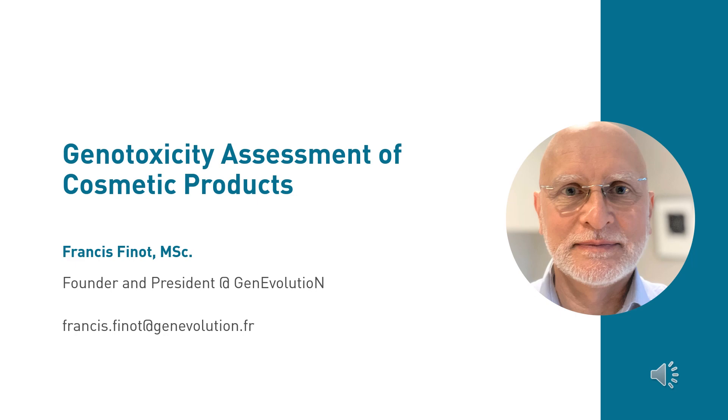Thank you Clarisse for your presentation and introduction to today's webinar topic. Our next speaker is Francis Finot, founder and president of Genevolution. Genevolution is dedicated to in vitro genetic toxicology and toxicology expertise using new human cell models. Francis Finot has a long career with positions at Sanofi and Covance and is an expert in genotoxicity and product safety for chemicals, cosmetics and pharmaceuticals.